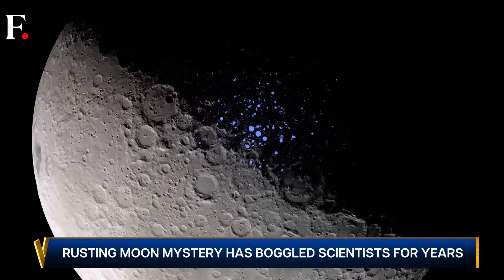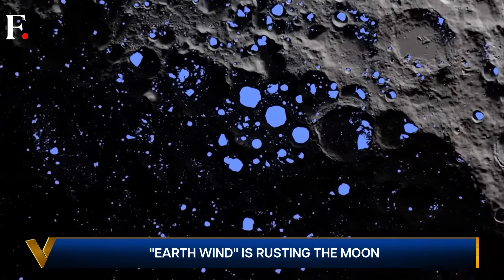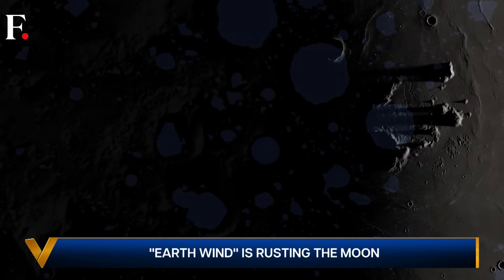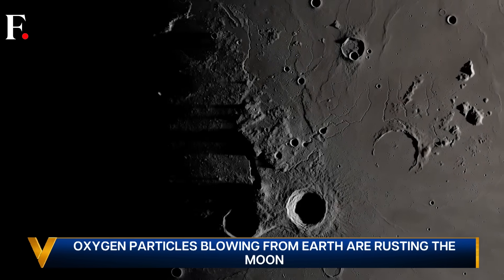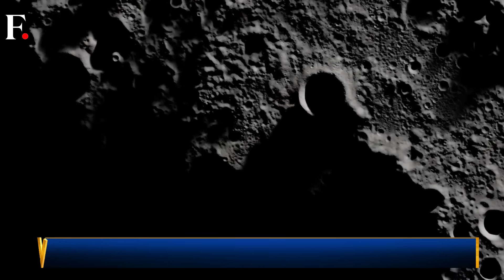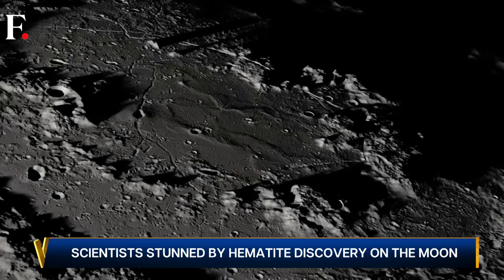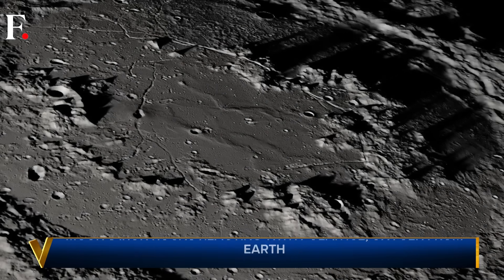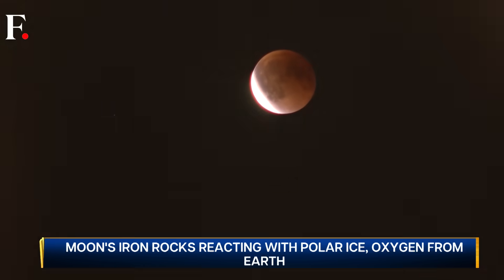But do you see the problem here? Yes, there is plenty of iron on the moon — it is inside the moon rocks. But technically they should be free of rust because the moon doesn't have oxygen or liquid water, only frozen water in the form of polar ice. So why is the moon rusting?